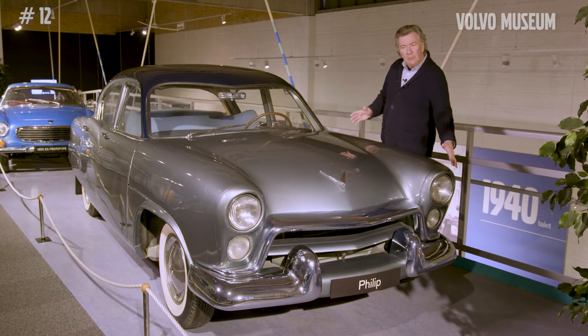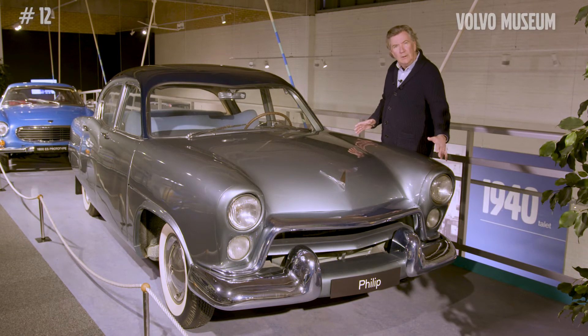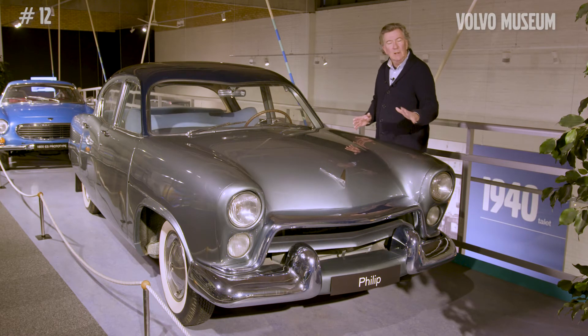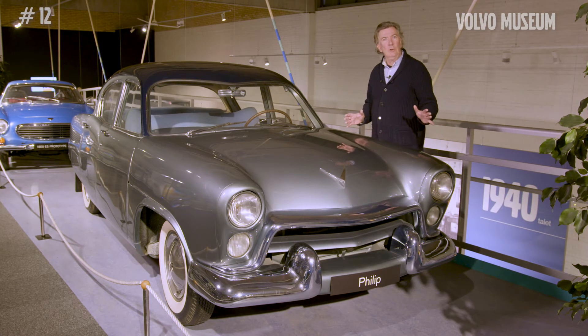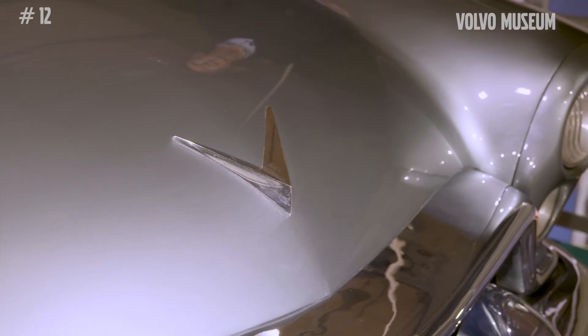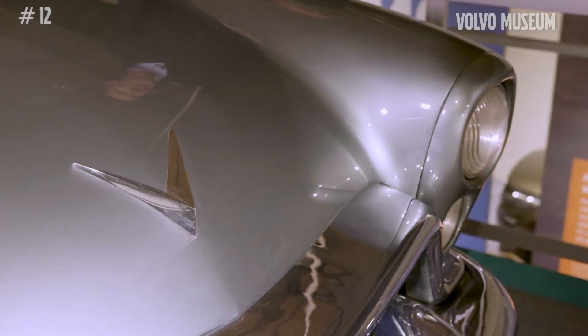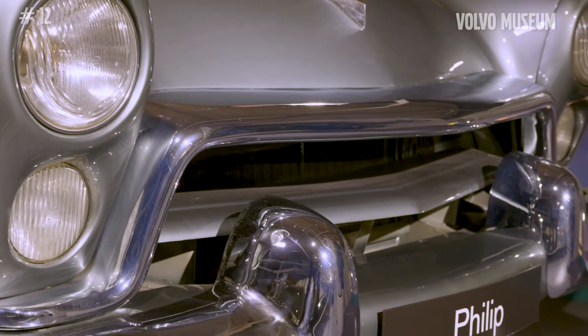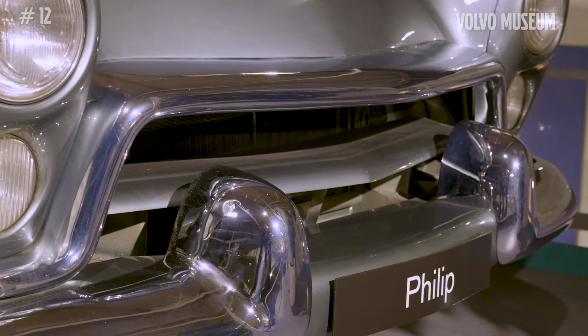As you can see from the front, it's a front design that is inspired by American cars of the time. It hasn't got a lot of Volvo identification on it. There's a V on the bonnet, but it's certainly got the grille, which gives it a very American car look from the 1950s.